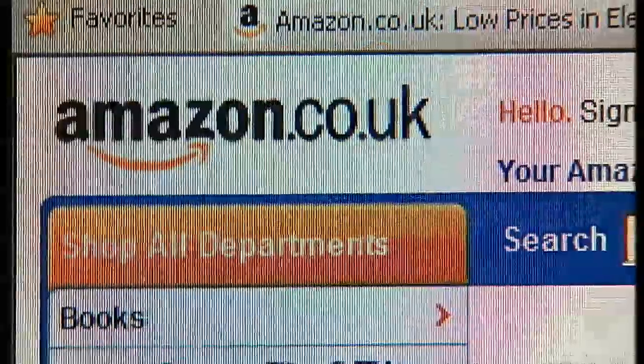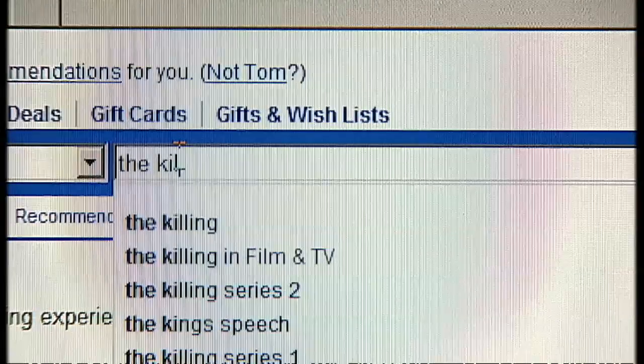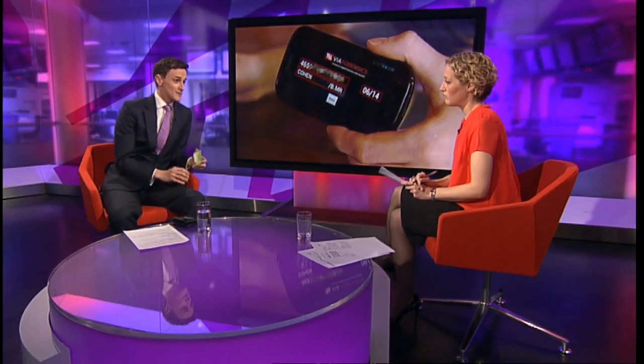What we found today from the people who did this research for us was that it could be a problem with all Visa cards like this one, and it may go beyond Barclays Bank to Lloyd's TSB and other banks as well.